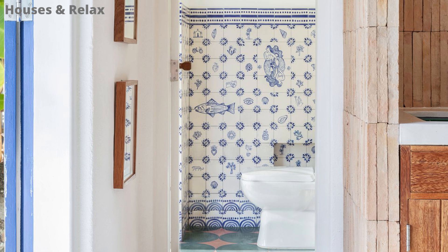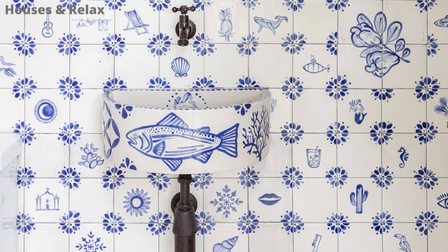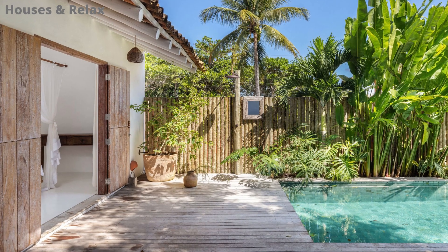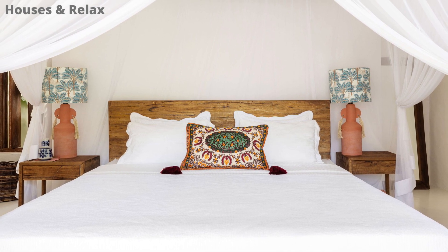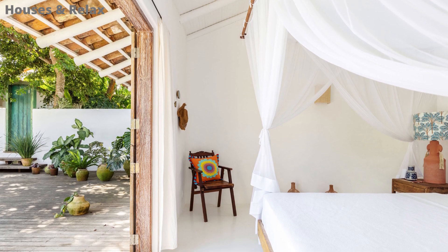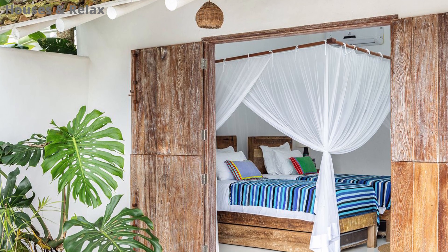Esta casa está localizada no Brasil, no estado da Bahia e fica a 30 minutos de Trancoso. Construída em conceito aberto e voltada para o jardim, o projeto valoriza a entrada de muita luz solar, bem como a ventilação natural.